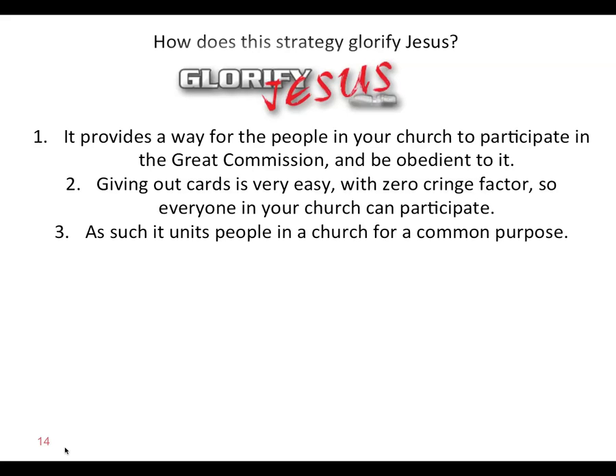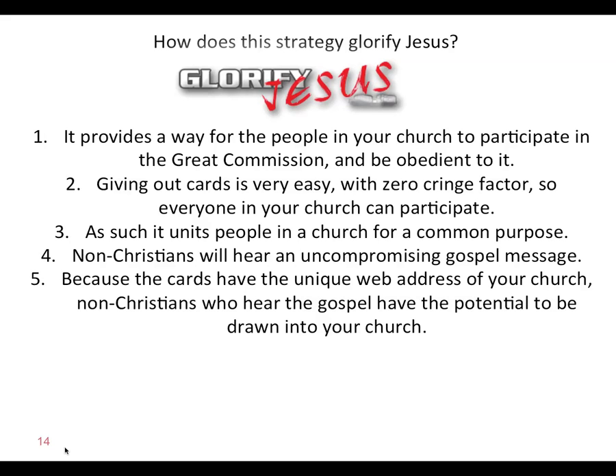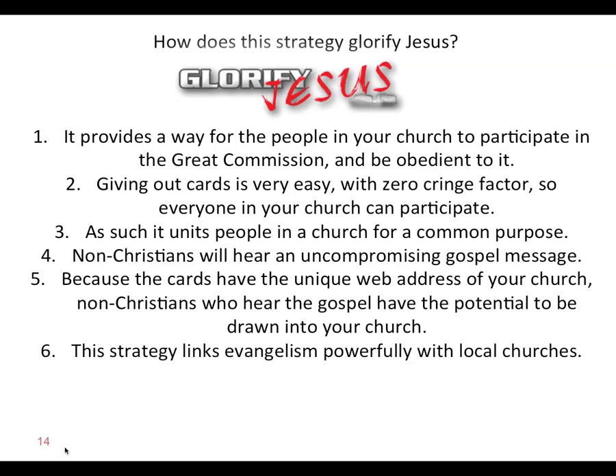Number three, it unites people in a church for a common purpose. One of the key factors for growing a successful, healthy, vibrant, flourishing church is for people to have a strong sense of forward momentum — and this helps build that. Number four, non-Christians will hear an uncompromising gospel message. They're not going to hear some other gospel; it's not being watered down or tampered with. Hundreds of thousands of non-Christians around the world have already seen this gospel message and connect with it because it's straight up, honest, and non-compromising. Number five, because the cards have the unique web address of your church, non-Christians who hear the gospel have the potential to be drawn into your church. Number six, this strategy links evangelism powerfully with local churches.